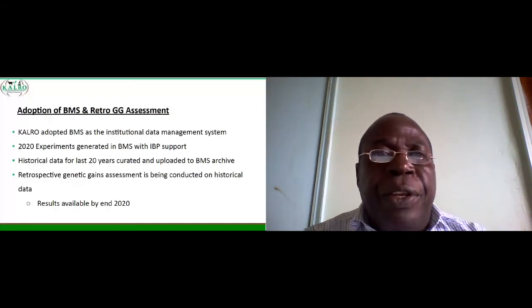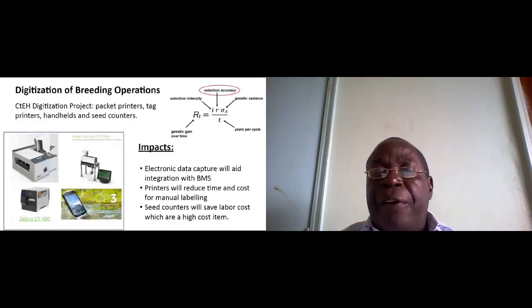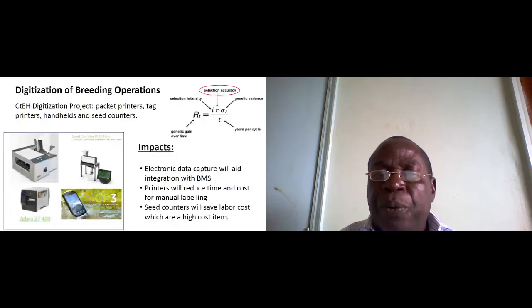We also looked at the digitization of breeding operations. Equipment like packet printers, tag printers, handhelds, and seed counters have been ordered by EIB. When we use these, we improve selection accuracy, which is part of our genetic gains equation. Electronic data capture will integrate with BMS and printers, reducing time and cost for manual labeling. Previously, manual labels were sometimes damaged by rain, causing problems during data collection. Seed counters will also save on labor cost, which is a very high cost item.